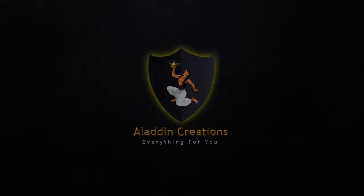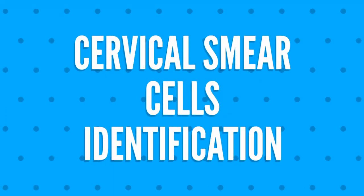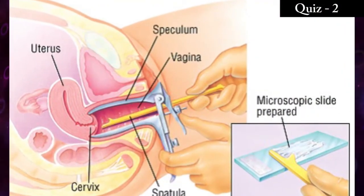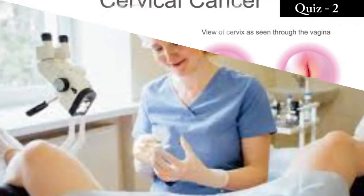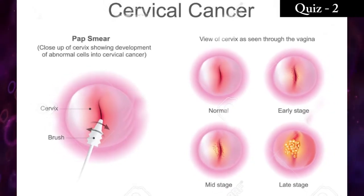Aladdin Creations cervical smear cells identification training quiz number two. A cervical smear examination is a really important procedure to detect for cervical cancer in women. A pap smear can also detect changes in your cervical cells that suggest cancer may develop in the future.